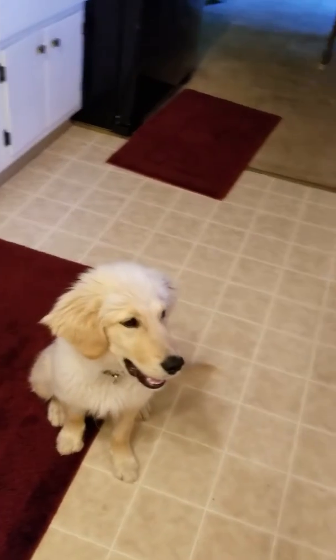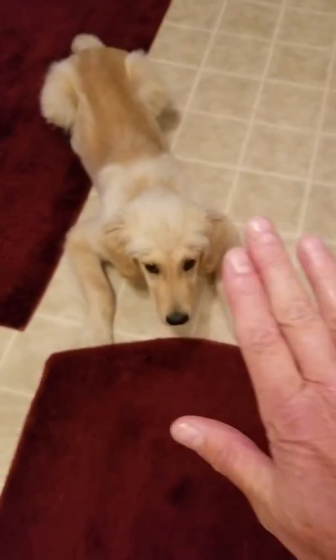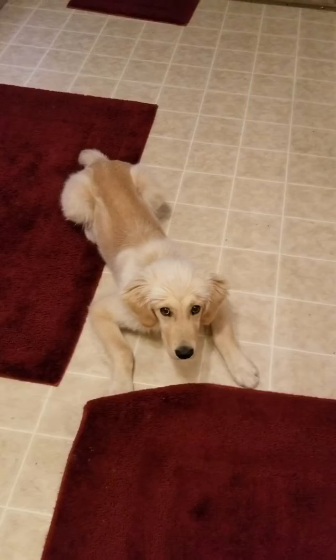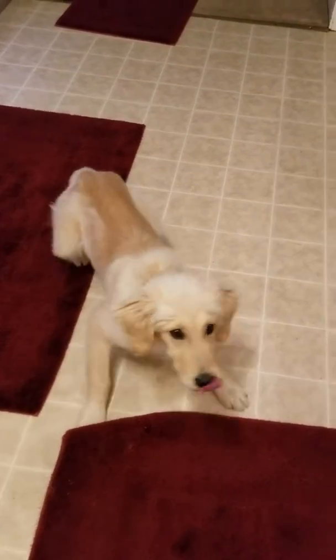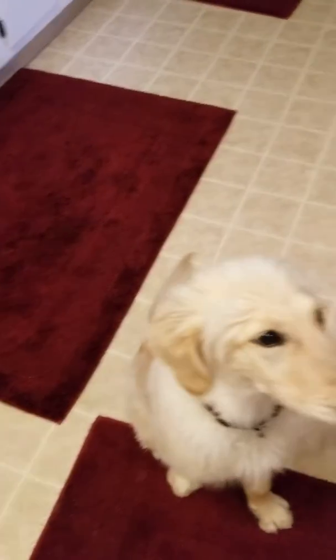He's doing really good. I'm going to do a down. Down. Yes, stay. And I just put my hand up and say stay. Okay. Good boy.